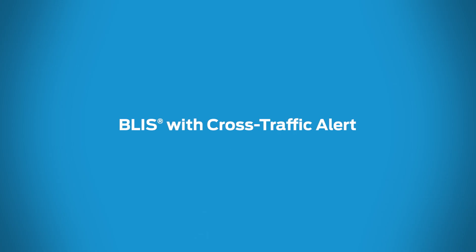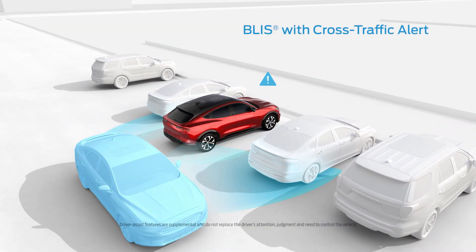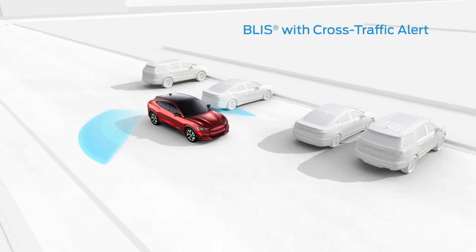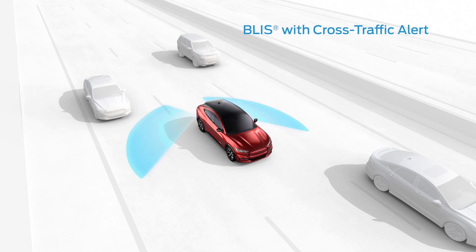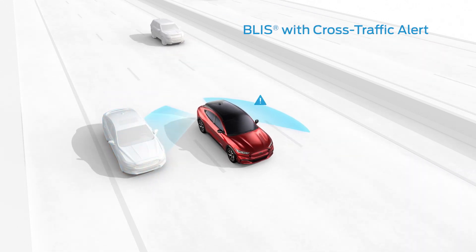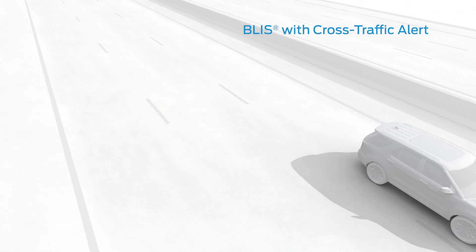The Blind Spot Information System can help make changing lanes a lot less stressful. Cross-Traffic Alert can detect traffic behind you when you're slowly backing out of a parking spot or driveway. If you activate your turn signal while an obstacle is detected in your blind spot, an alert will flash on the outside mirror. Once your blind spot is clear, the indicator will turn off and you can make your lane change.